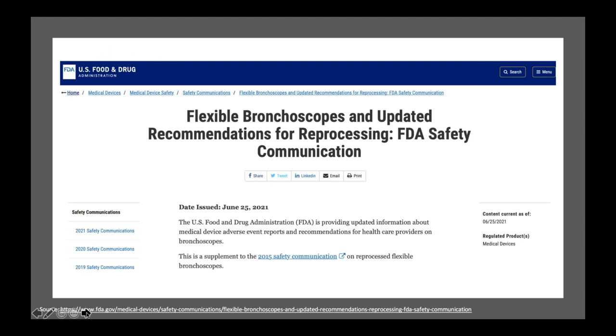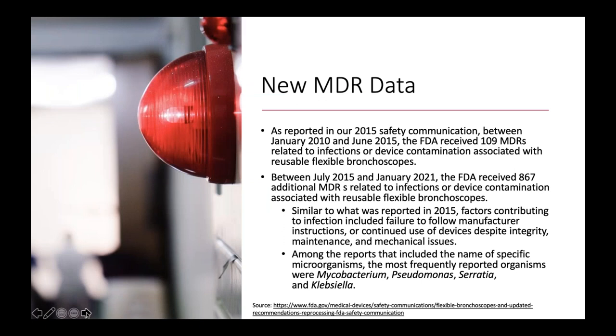On June 25th, the FDA issued a second safety alert — the premise of why we're here this evening — updating recommendations on reprocessing of flexible bronchoscopes and providing additional solutions. Back in 2015, there were no commercially available solutions that really met what the FDA hypothesized would help eliminate the risk.